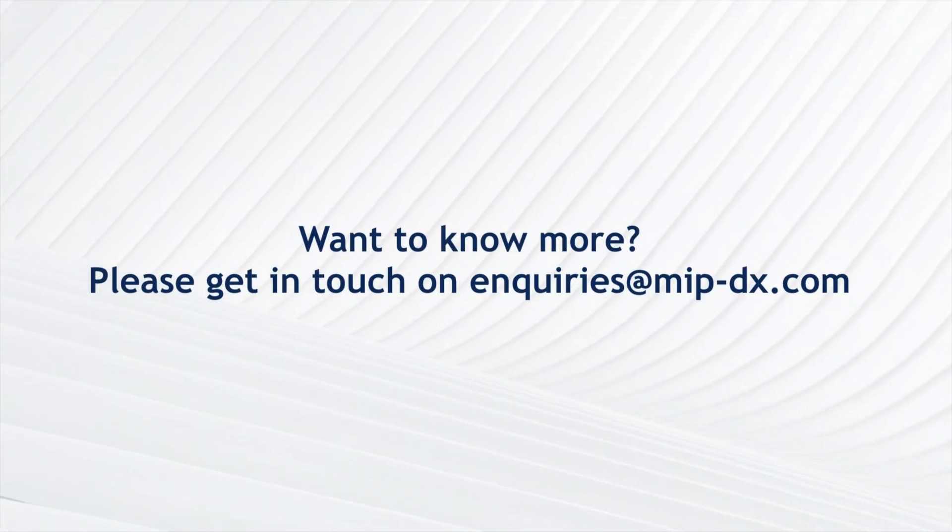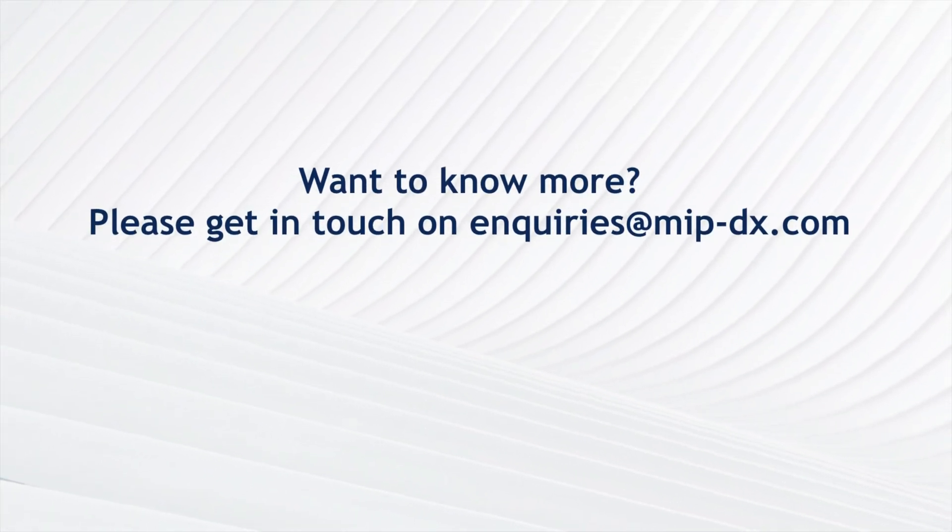So that's just some of the applications of molecular imprinted polymers, and as research progresses we expect to see more and more emerge. Thanks for watching this video and if you want to learn more, remember to watch the rest of the videos in this series or contact us at MIP Diagnostics.